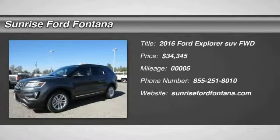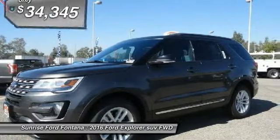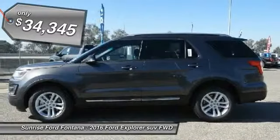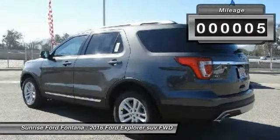2016 Explorer. You've got a lot of capabilities to call on in a Ford Explorer. Don't underestimate your choices — it's priced below $35,000. This vehicle has less than 100 miles.